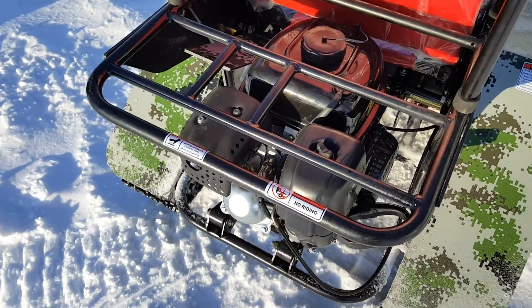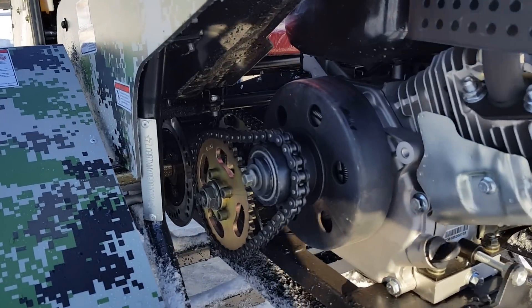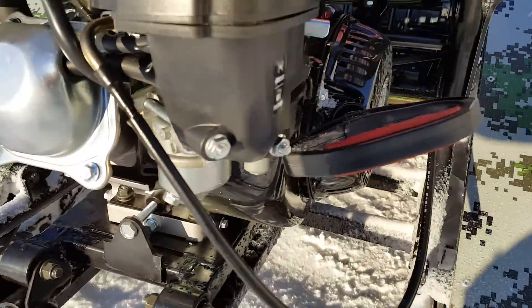It is a pull start unit. It's four-stroke, a six and a half horsepower motor. It's got a centrifugal clutch on it, and as you can see, it's got disc brakes on the unit — disc brakes on the left and the right side.